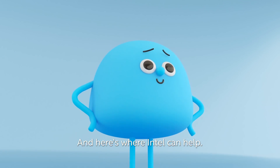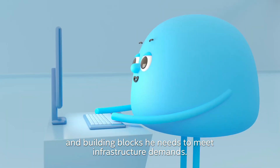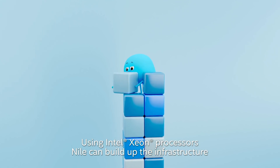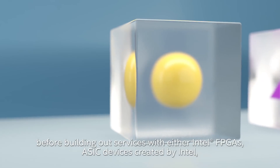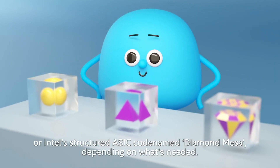And here's where Intel can help. Intel's end-to-end product portfolio gives Niall the platform and building blocks he needs to meet infrastructure demands. Using Intel Xeon processors, Niall can build up the infrastructure before building out services with either Intel FPGAs, ASIC devices created by Intel, or Intel's structured ASIC codename Diamond Mesa, depending on what's needed.